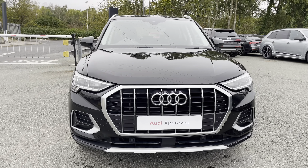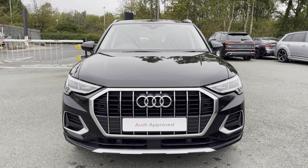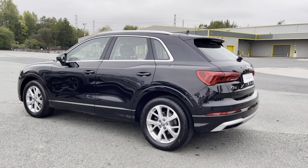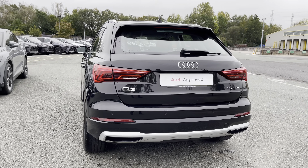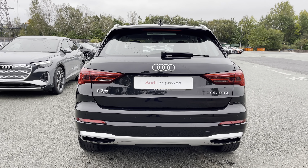This Q3 is finished in an optional metallic Mythos black paint finish. This approved used Q3 is a 19 plate which has done just over 28,377 miles, and its last service came on the 10th of July 2023 at 27,237 miles.